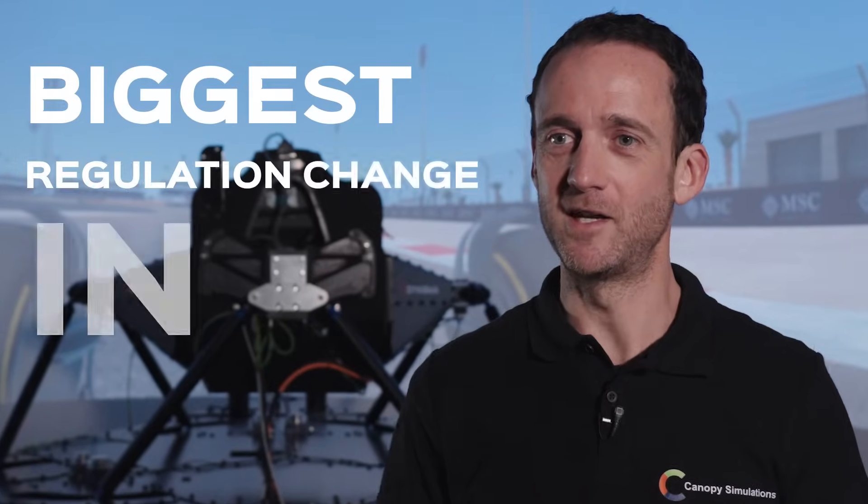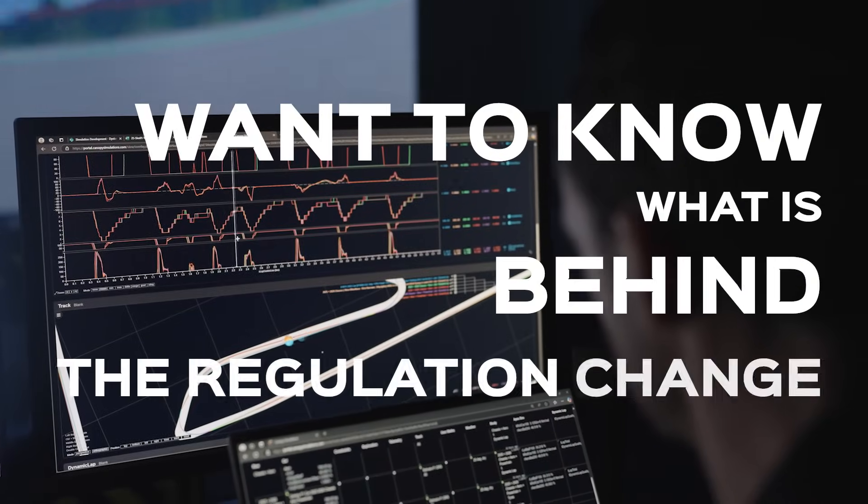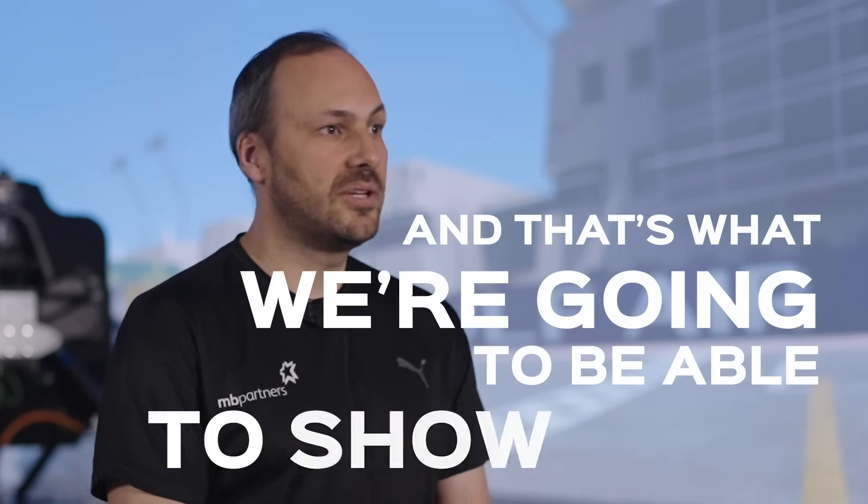Today we've got an exciting look at the biggest regulation change in F1 that's happened for a long time. There are a lot of fans that want to know what is behind the regulation change, know the details — and that's what we're going to be able to show them.